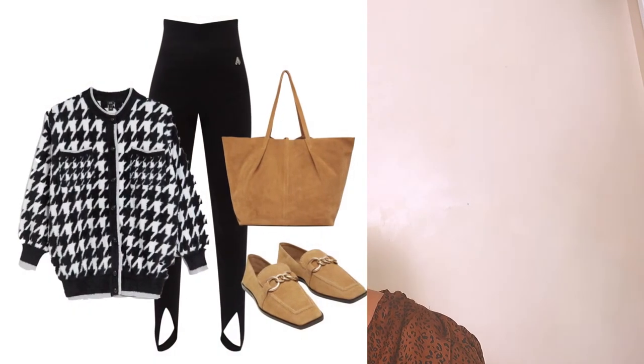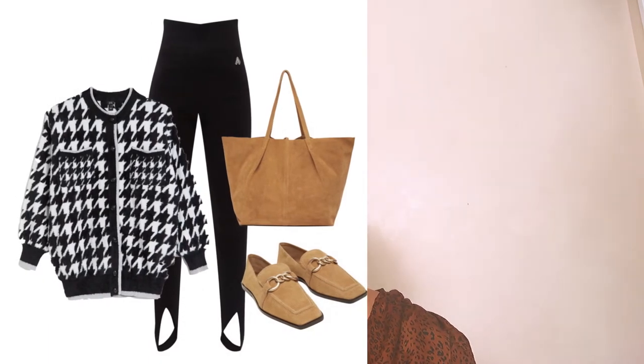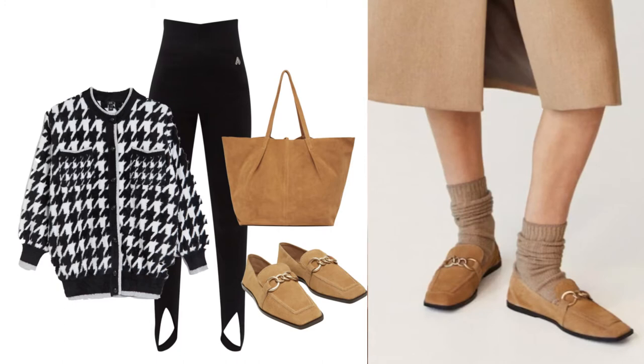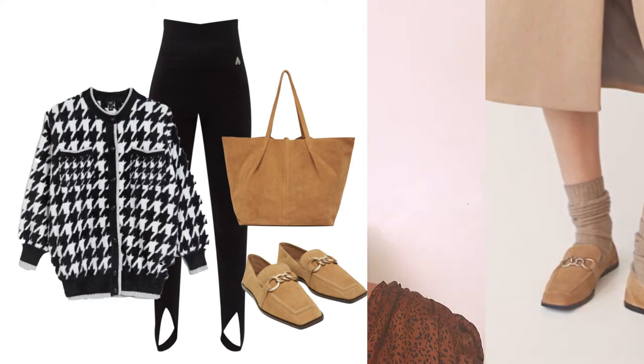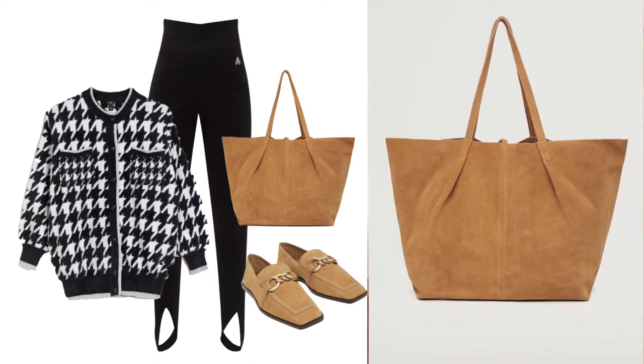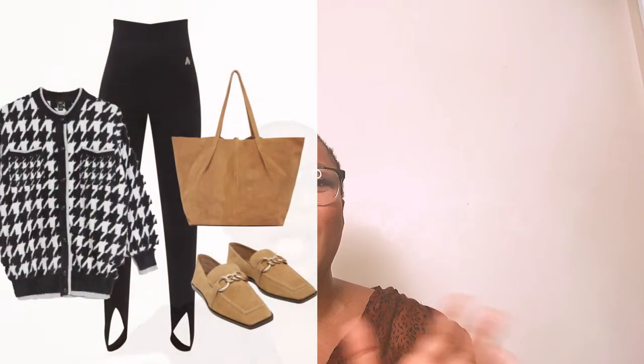For this first look, a beautiful oversized cardigan with that classic print is perfect. To complete the look, I'm pairing it with gorgeous loafers from Mango — I love the beige camel tan shade, which is very appropriate for autumn/winter and also works into spring/summer. I'm also completing the look with a camel shade oversized shopper's bag, also from Mango, which has a lovely leathery suede finish. Both the shoes and the bag are in perfect camel shades for the season.